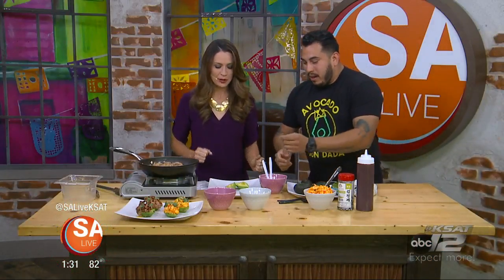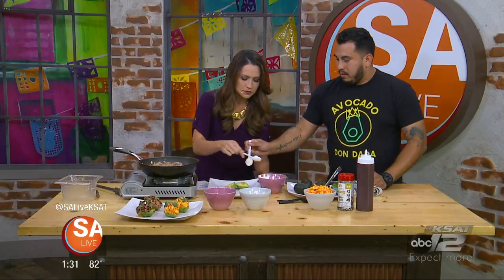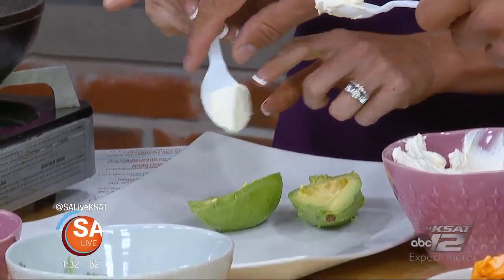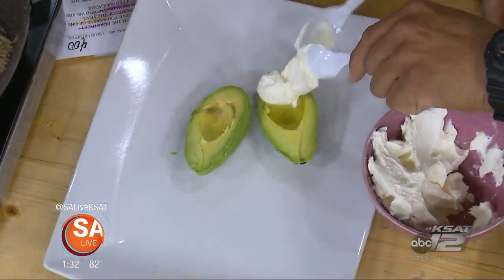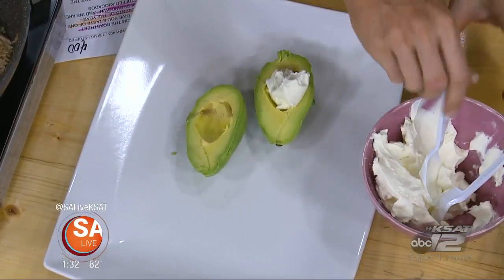The first one we're going to do is a spicy crab avocado — it's supposed to mimic a spicy crab sushi roll. They throw a little bit of cream cheese — scoop it right into the pit. About that much. We like to have them nice and full. Now get some of the spicy crab — it's just some crab with a little bit of spicy mayonnaise.